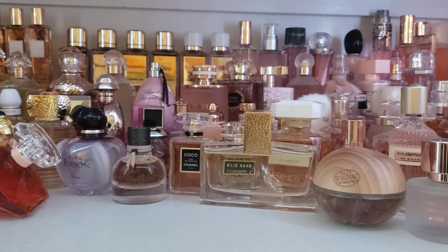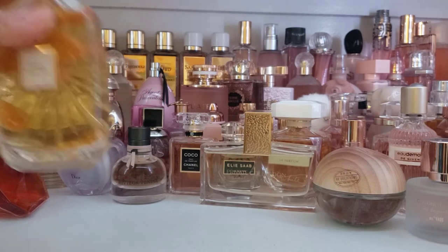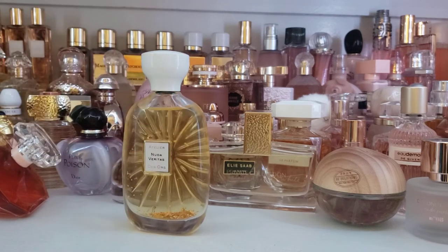This fragrance today — my scent of the day — is one that could have been in either the tropical florals video, maybe even the sunblock one, but it is Atelier Désor Nuda Veritas.